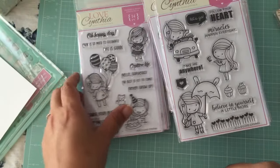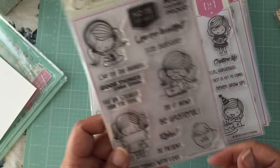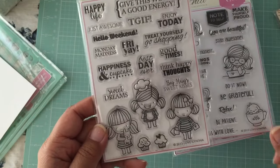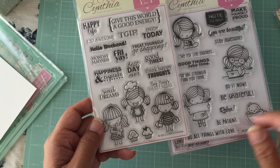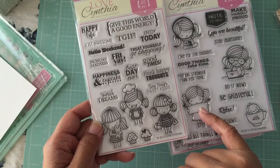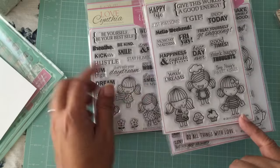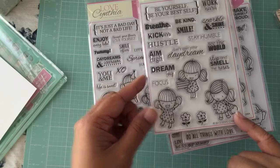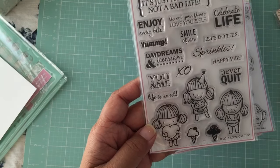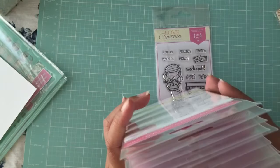This birthday stamp set is slightly smaller — you can see the images here are just a hair smaller than some of the others. I find that the smaller ones are a lot faster to color, and you can use them in more things other than just cards.